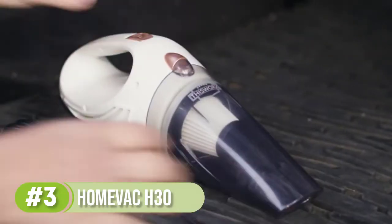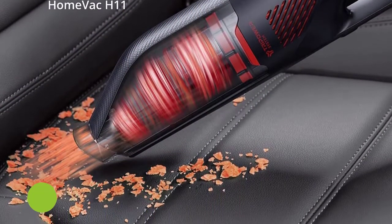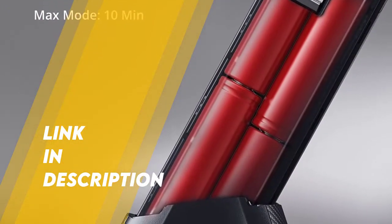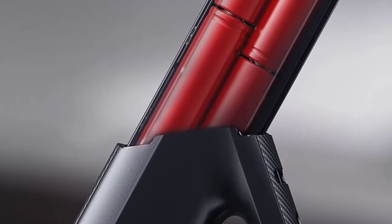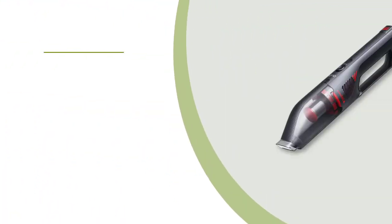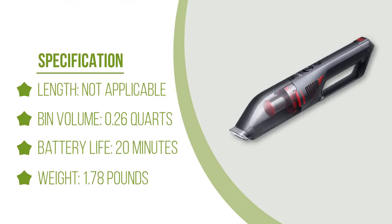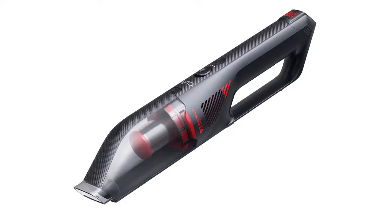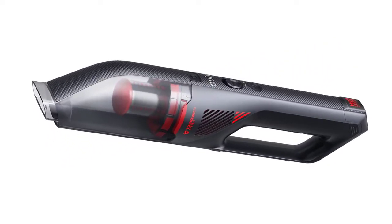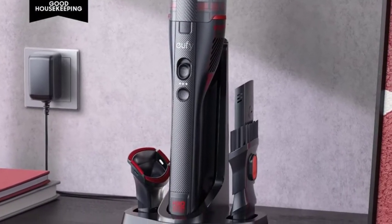At the same time, it also vacuums up fine debris like sand and strands of hair. We found the two-in-one crevice tool very convenient, since we could flip down the bristles for extra agitation when needed. The dustbin is small as expected for a compact car vacuum, but it didn't fill up even after capturing a quarter cup of Cheerios plus hair and mulch. The dustbin is easy to empty and slides out along a track, though it did get a little jammed up with sand. It also has a washable filter, which is a plus.